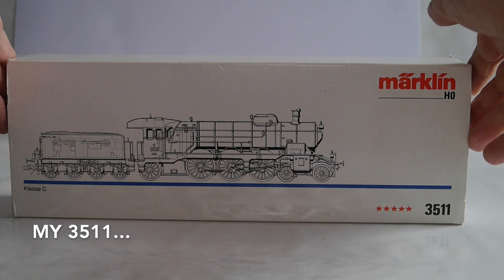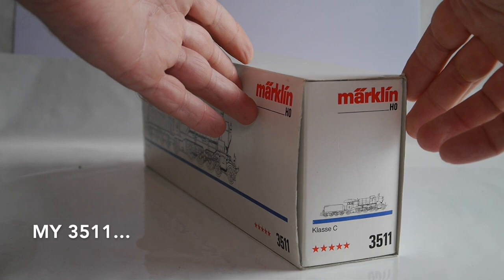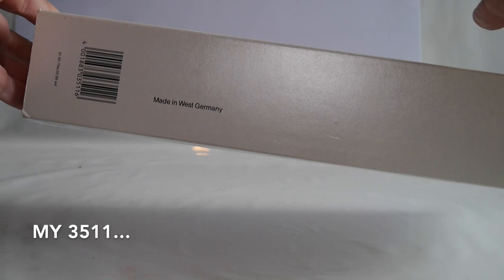Here is the original box of my 3511. All the locomotives with the five-star propulsion system have five red stars next to the model number, so the box is correct.